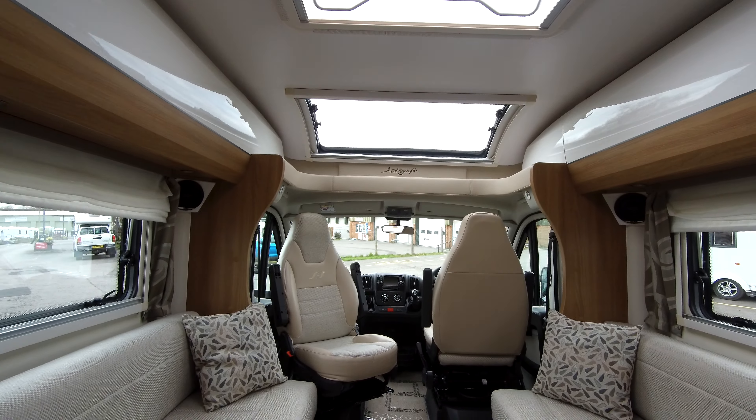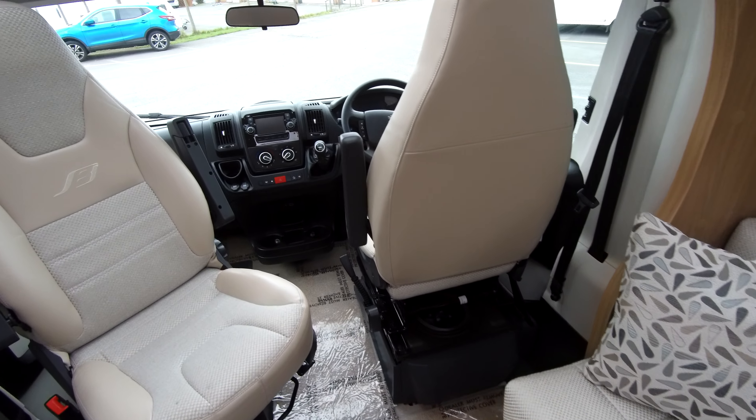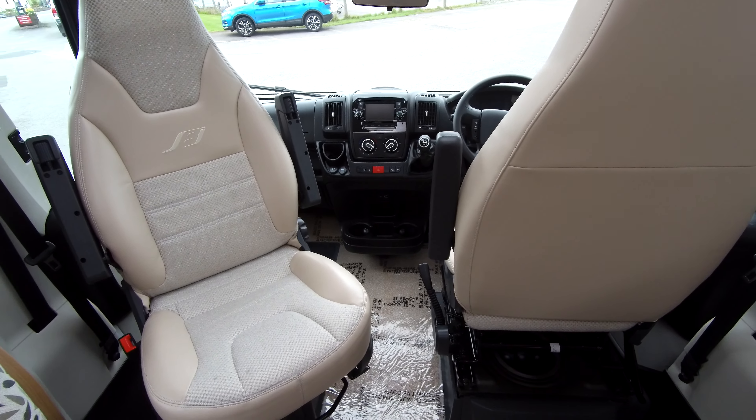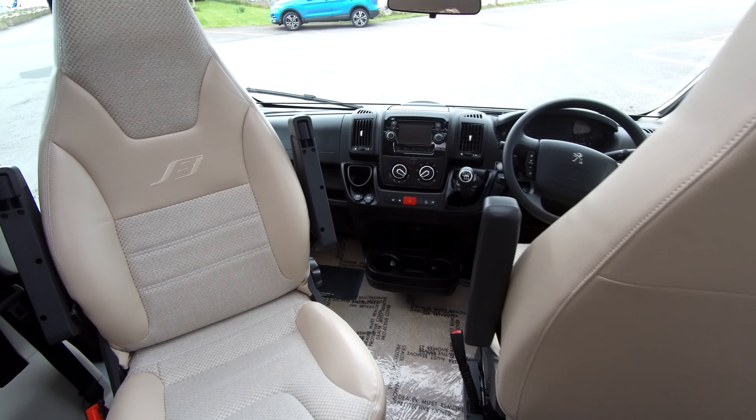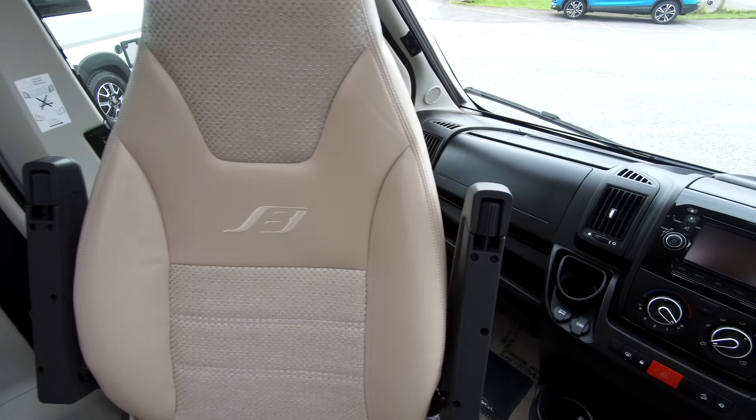This Bailey Autograph is a spacious motorhome. It travels to and sleeps four. We have this fantastic lounge area and this lounge seating pulls together to make up a double bed. We have swivel cabin seats so it can easily seat up to six people here.